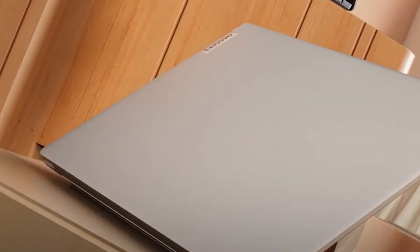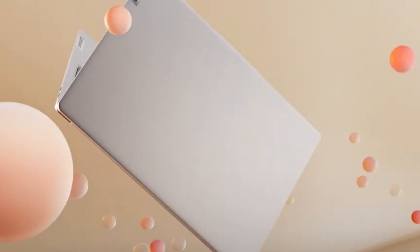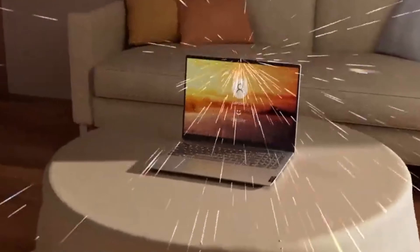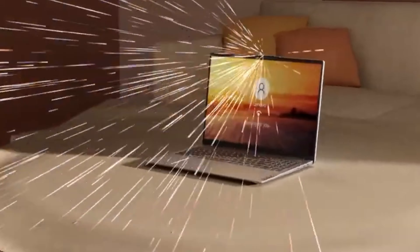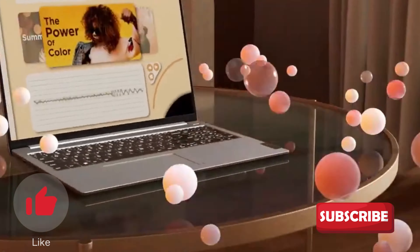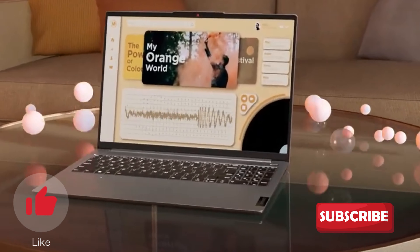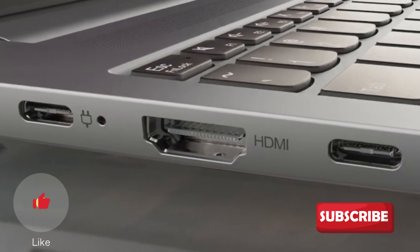And there you have it — our roundup of the top five Lenovo laptops you can consider. Each of these laptops caters to different needs and preferences, so be sure to choose the one that aligns with your specific requirements. If you enjoyed this video, don't forget to hit that like button, subscribe for more content, and let us know in the comments which Lenovo laptop caught your eye. Until next time, happy computing!